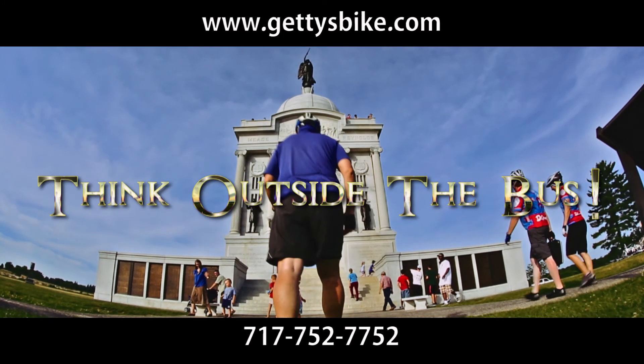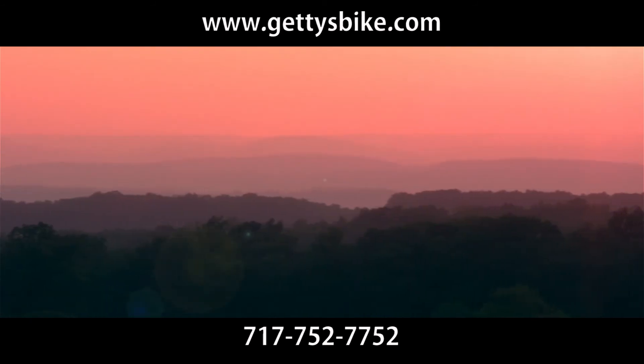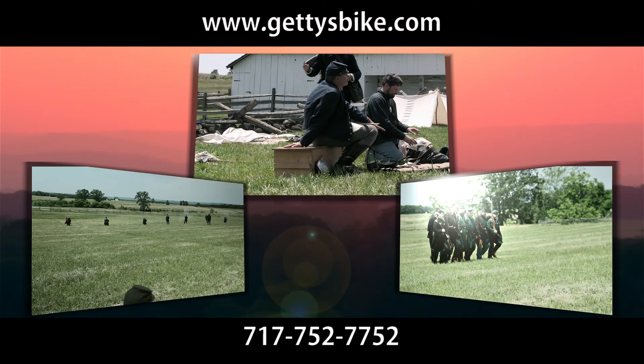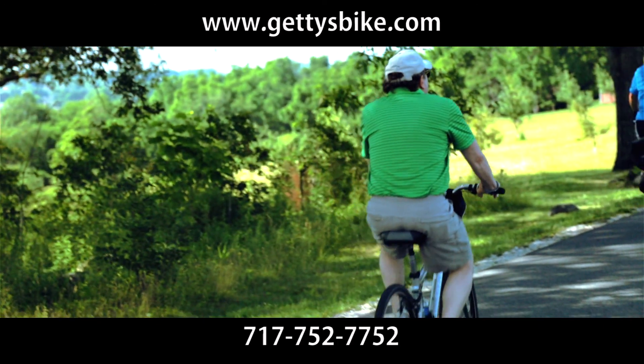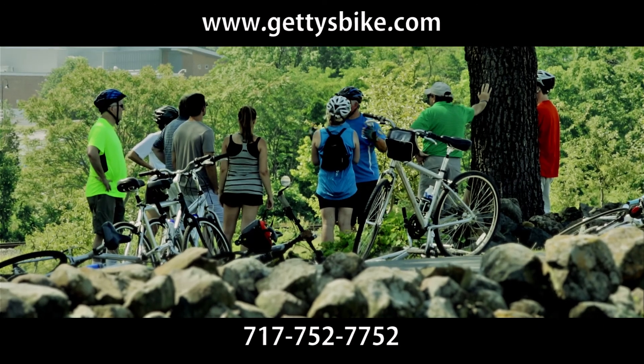Think outside the bus, and let family-owned Gettys Bike Tours take you on a cycling journey across the picturesque and historic Gettysburg battlefield. There's no better way than by bicycle to gain a feel for the terrain of the battlefield — slow enough to see it all, yet fast enough to do it all.